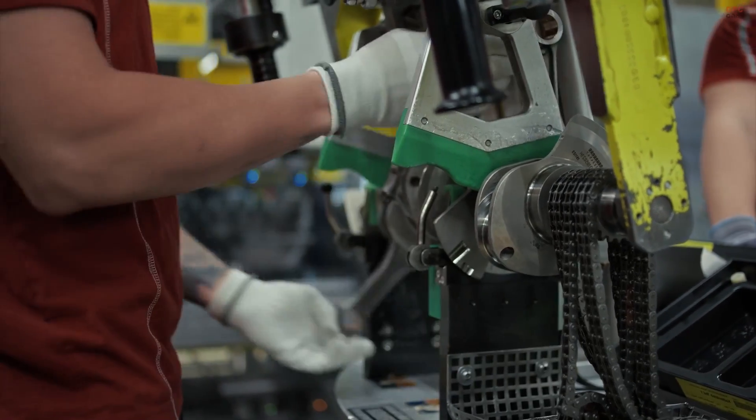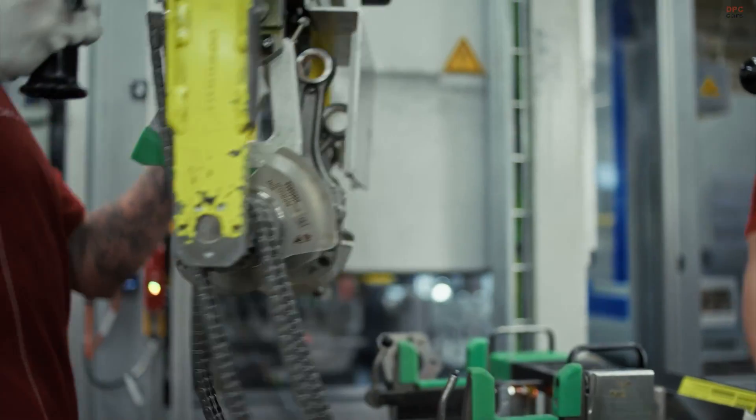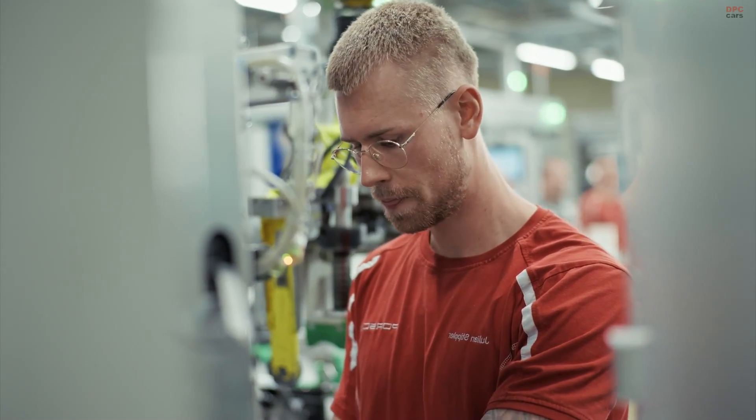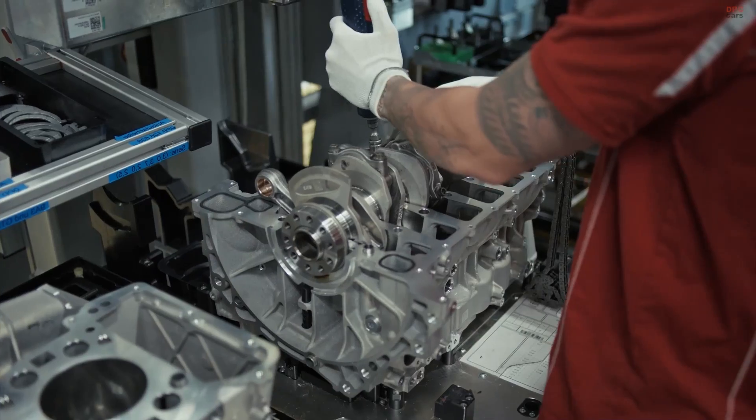This includes inserting pistons, installing the crankshaft, and ensuring every component fits within strict tolerances. Nothing is rushed. Every step is treated with respect for the engineering behind it.